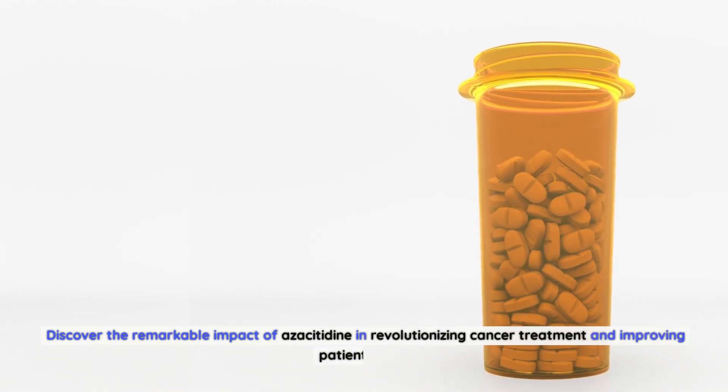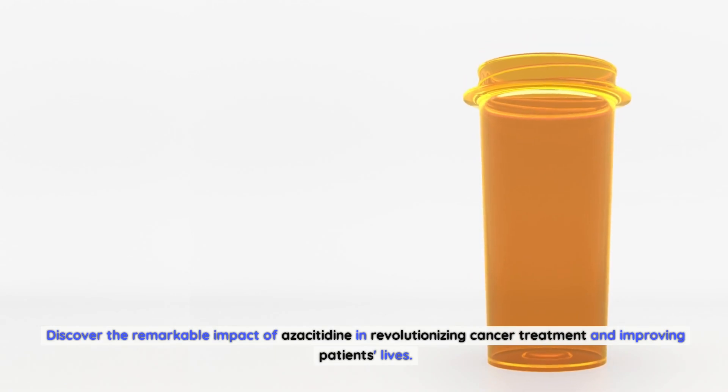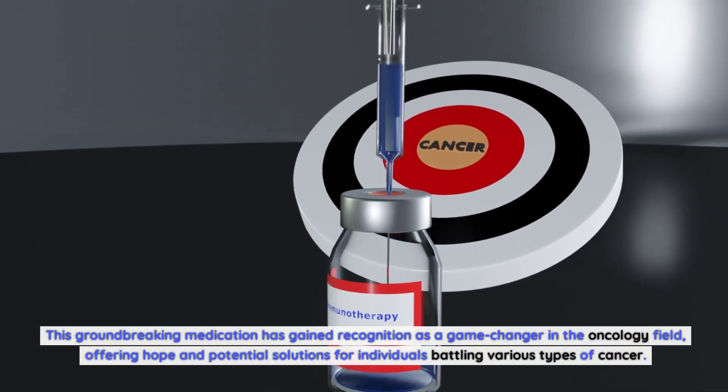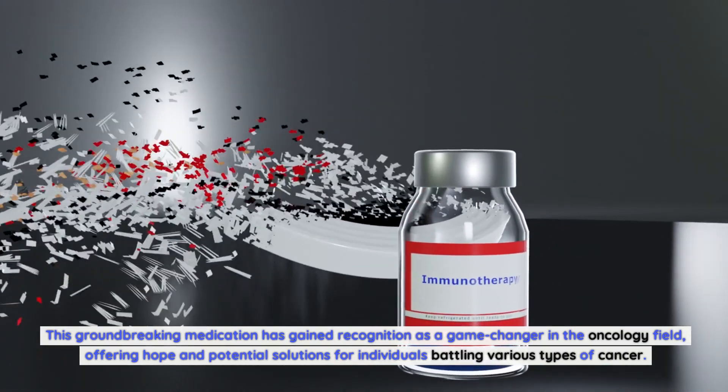Discover the remarkable impact of azacitidine in revolutionizing cancer treatment and improving patients' lives. This groundbreaking medication has gained recognition as a game-changer in the oncology field, offering hope and potential solutions for individuals battling various types of cancer.